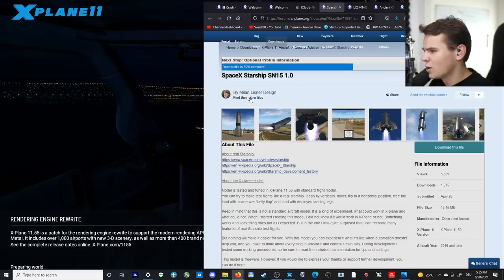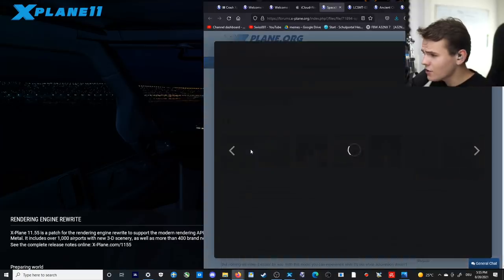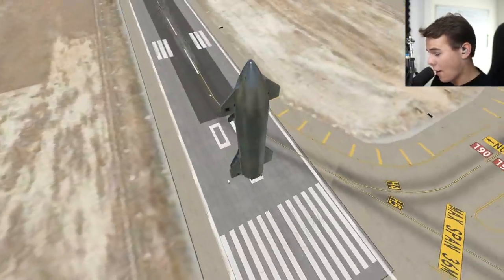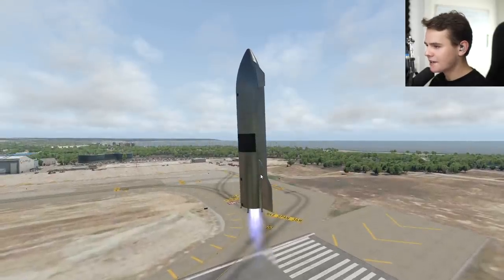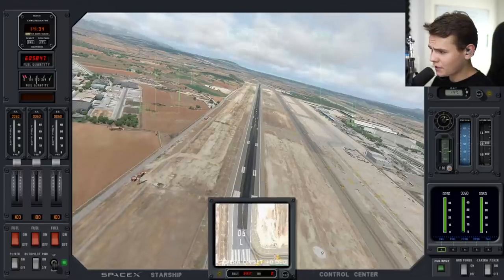What else has been uploaded? SpaceX Starship — they added that to the flight simulator! It looks pretty good; I'm quite hyped to try it. Welcome aboard a rocket. I'm always up for new stuff. Let's see if we can take it off. This actually flies very well! Can we leave Earth? I think that would be the best way to end this video — though we're probably going to crash.